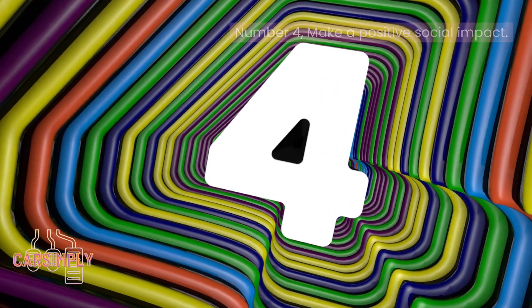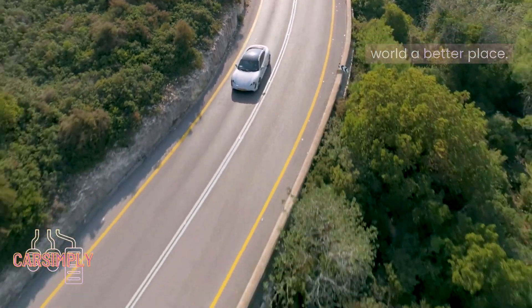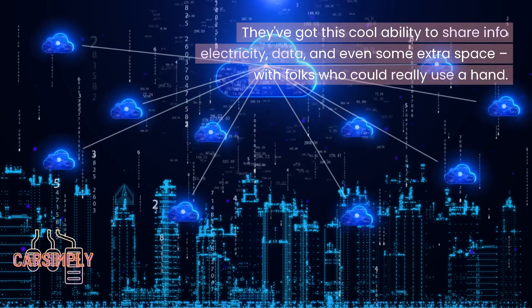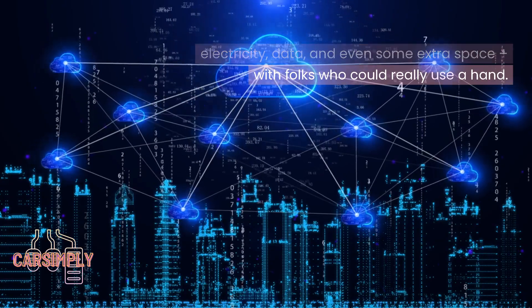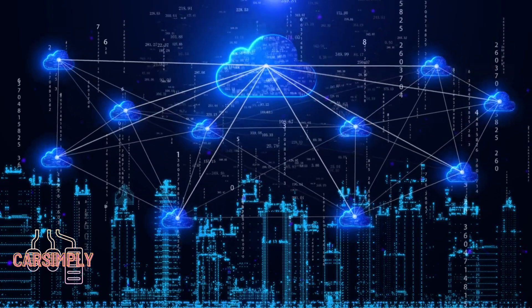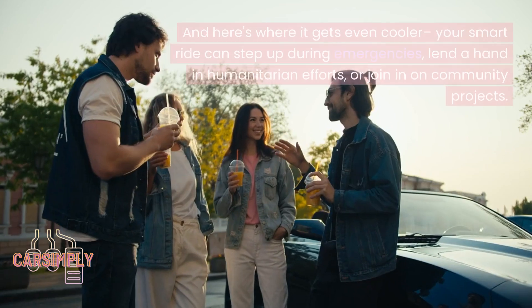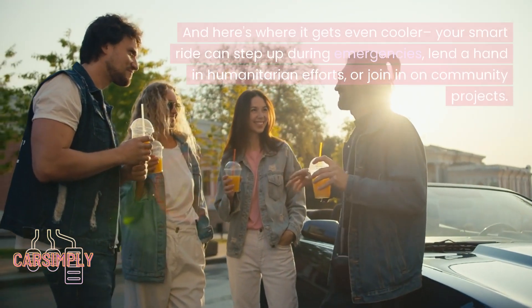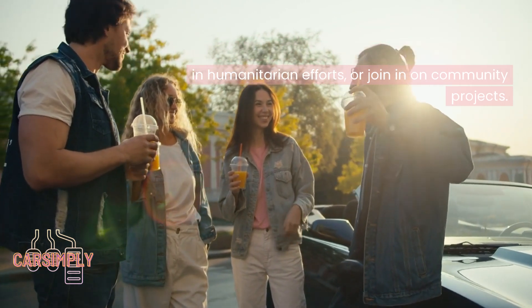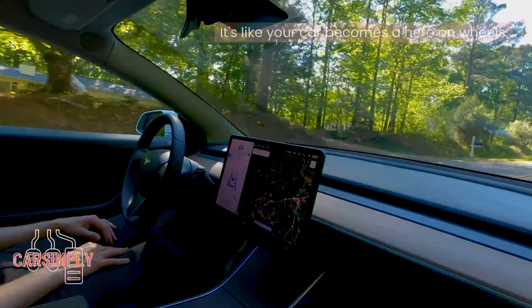Number 4: Make a positive social impact. Your smart vehicle is on a mission to make the world a better place. They've got this cool ability to share info, electricity, data, and even some extra space with folks who could really use a hand. Your smart ride can step up during emergencies, lend a hand in humanitarian efforts, or join in on community projects. It's like your car becomes a hero on wheels.